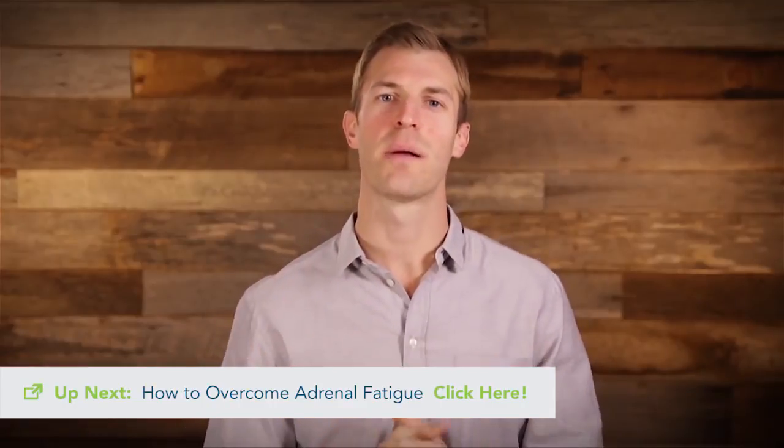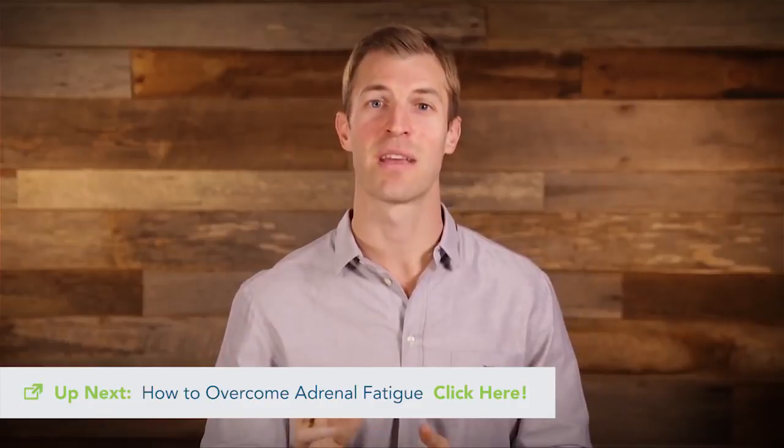If you'd like to learn more, you can visit my website draxe.com. I'm giving away a free ebook on there right now called Superfood Super U, which goes over 20 of the top superfoods that could help you naturally lower your blood pressure. It's typically a $25 value and it's free right now on draxe.com.